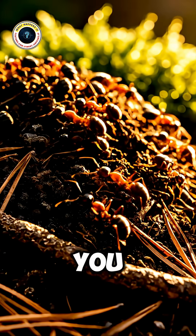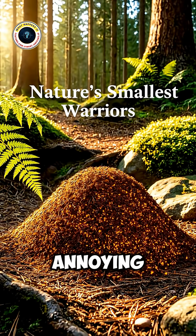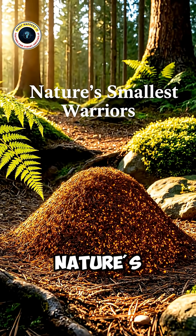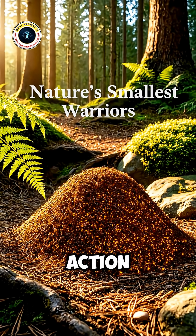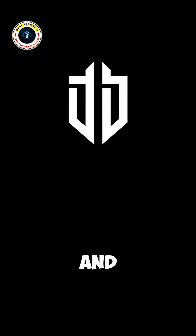So next time an ant bites you, remember: it's not just a tiny creature being annoying. You're witnessing one of nature's most perfect defense mechanisms in action — a micro-sized warrior built for teamwork, pain, and survival.